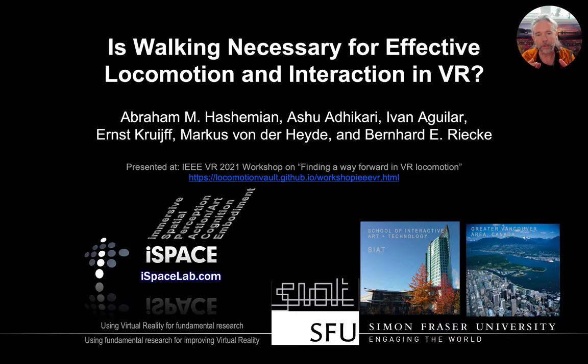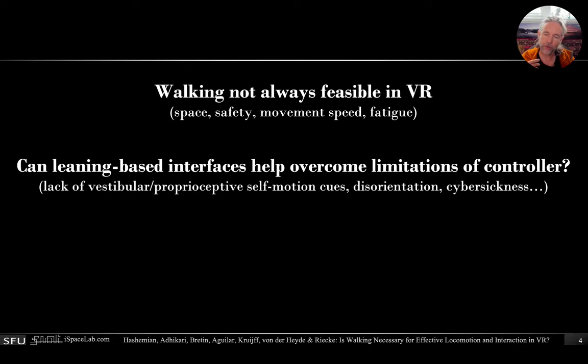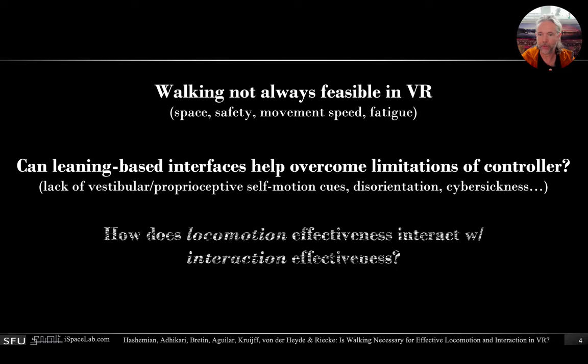In this study we wanted to investigate how to best move through virtual reality if you also have to interact, which is fairly common but hasn't really been studied as much. So walking is obviously the gold standard but it's not always feasible, so we wanted to investigate whether somewhat more embodied leaning-based interfaces might actually help overcome some of the limitations of controllers and how locomotion and interaction might actually interact.